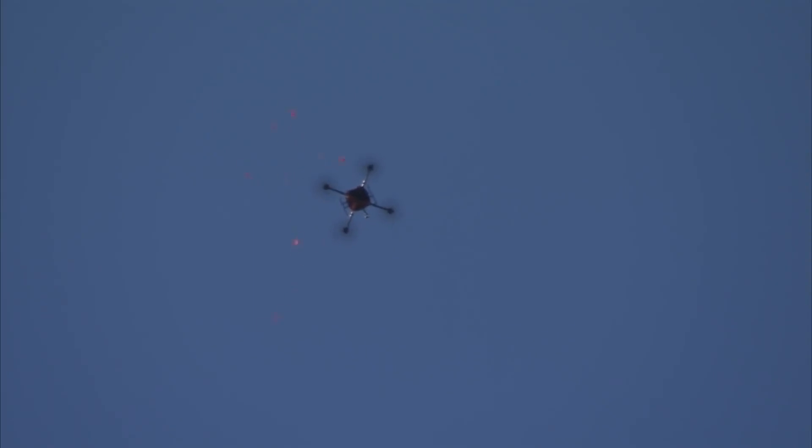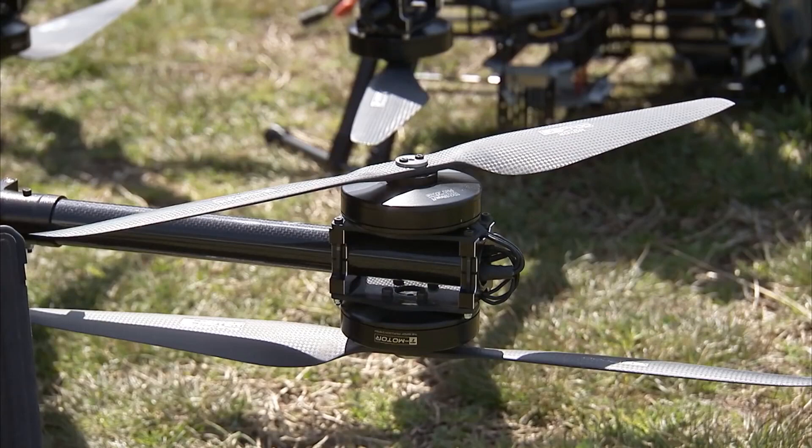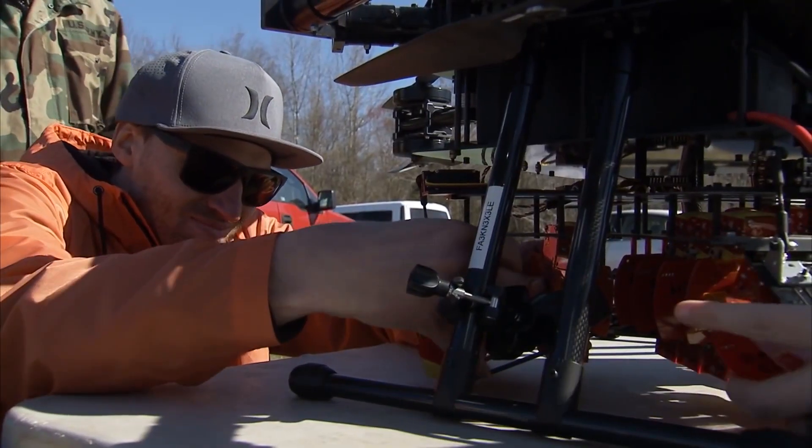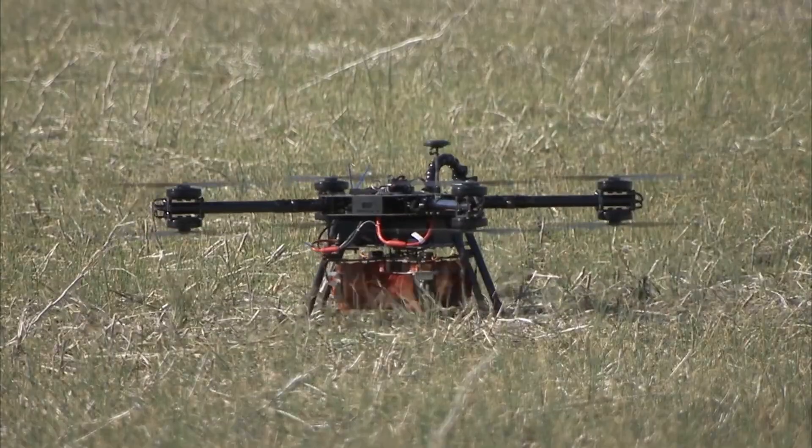Engineers at the Jet Propulsion Laboratory in Pasadena, California are developing one kilogram drones. These tiny helicopter scouts will be a revolutionary added value to NASA's Mars rover to make the trip and be autonomous in such a hostile environment.